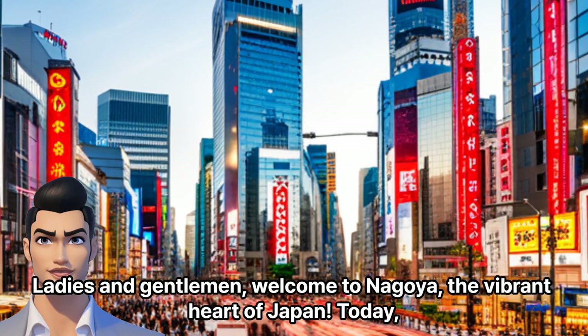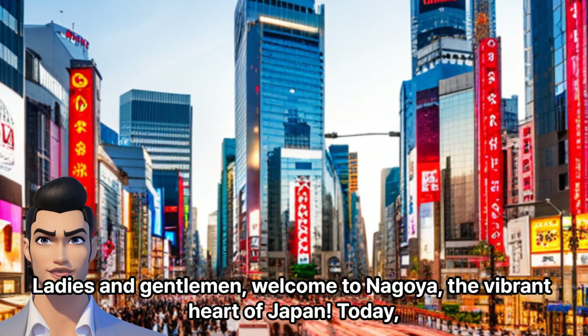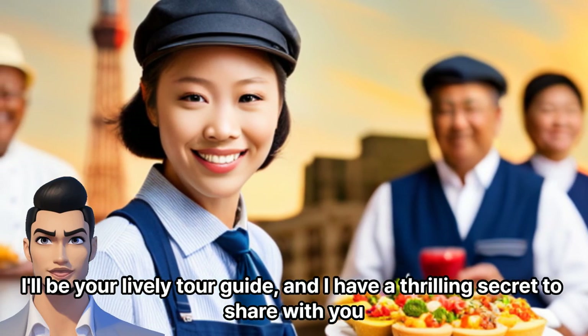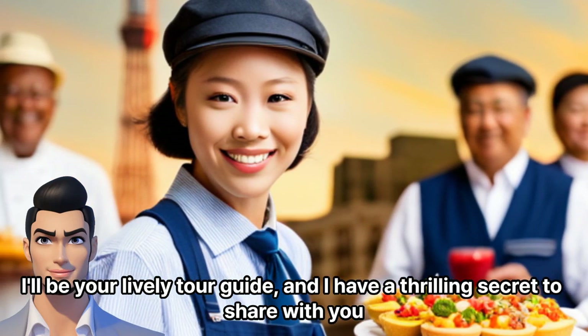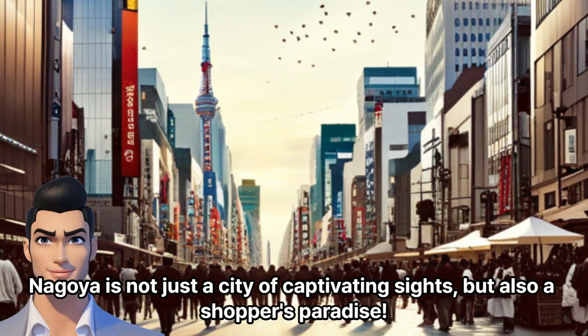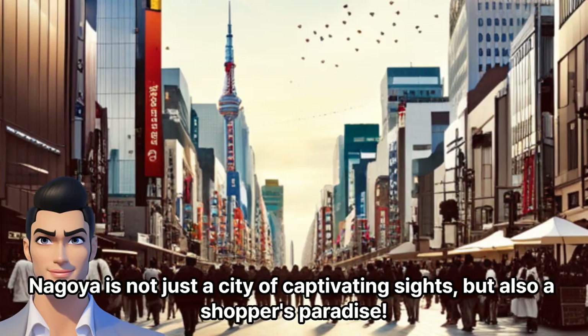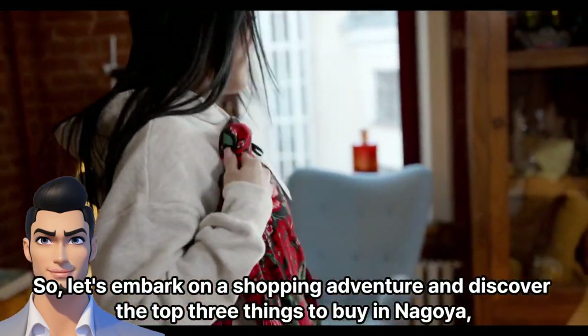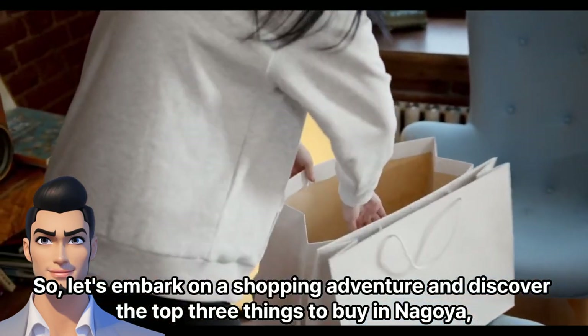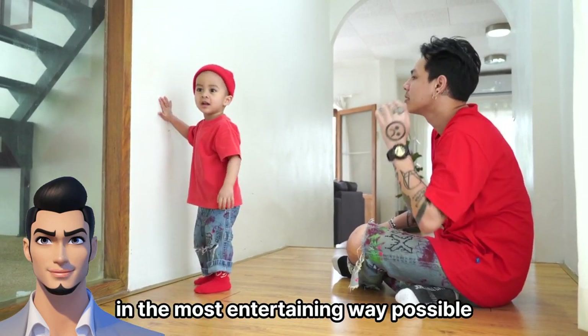Ladies and gentlemen, welcome to Nagoya, the vibrant heart of Japan. Today, I'll be your lively tour guide, and I have a thrilling secret to share with you. Nagoya is not just a city of captivating sights, but also a shopper's paradise. So, let's embark on a shopping adventure and discover the top 3 things to buy in Nagoya, in the most entertaining way possible.